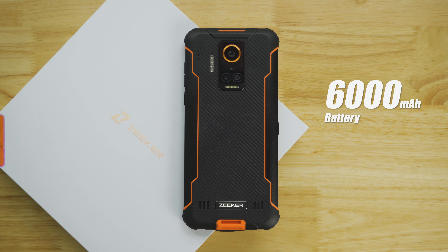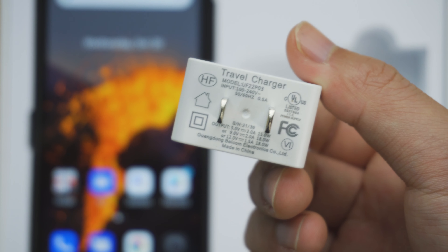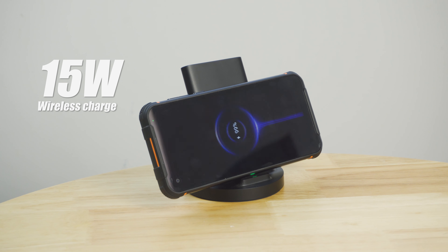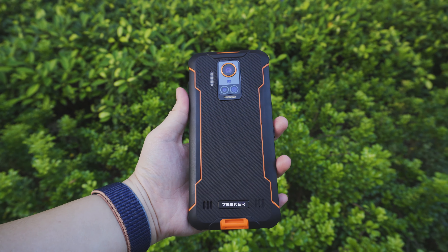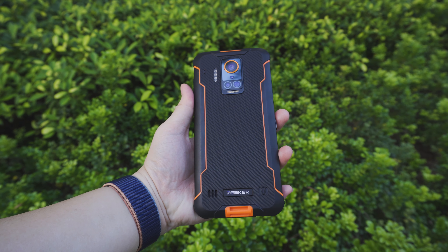The Zeeker P10 comes with a 6000 milliampere-hour large battery and unusually features 15 watt wireless charging in addition to 18 watt wired charging. In the past few days of use, the battery easily lasted over two days. If you have a wireless charging pad, charging this rugged phone becomes much more convenient and delightful.